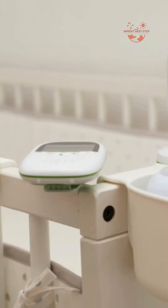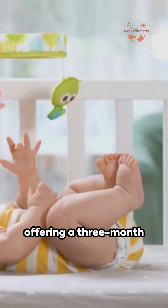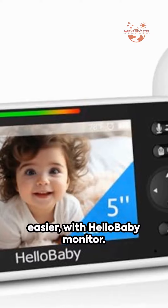With its number one rank on Amazon, Hello Baby Monitor stands by its quality, offering a three-month replacement, a one-year quality guarantee, and lifetime technology support. Here's to parenting made easier with Hello Baby Monitor.